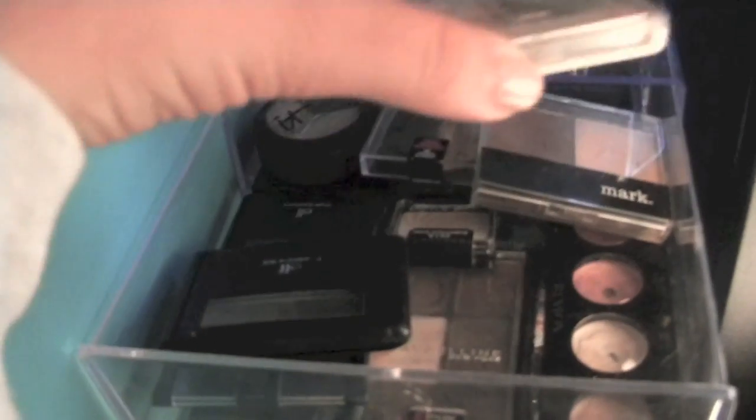Starting at the top drawer — this one is mainly single eyeshadows or duos. I also keep my brow powders up here: little ELF ones, Revlon, Maybelline, my ELF brow powder, my Maybelline brow powder, an ELF single, a little trio, a Maybelline trio, and just more singles from Maybelline.